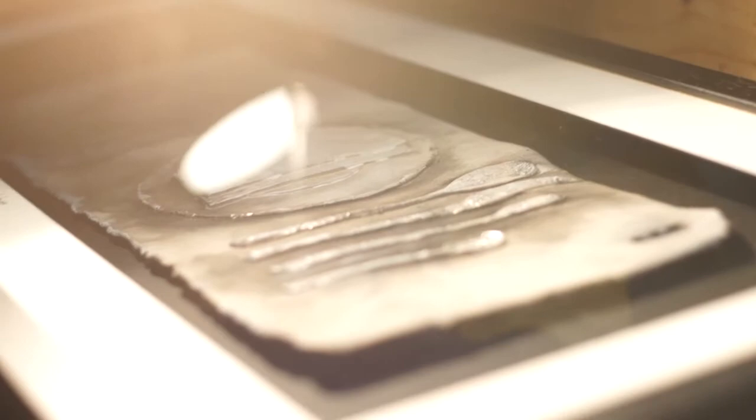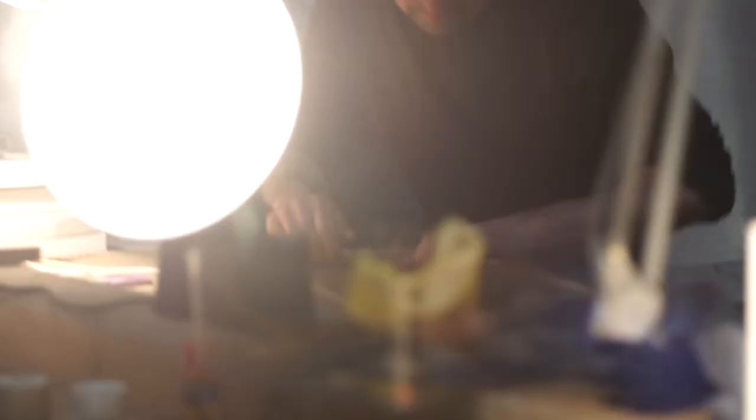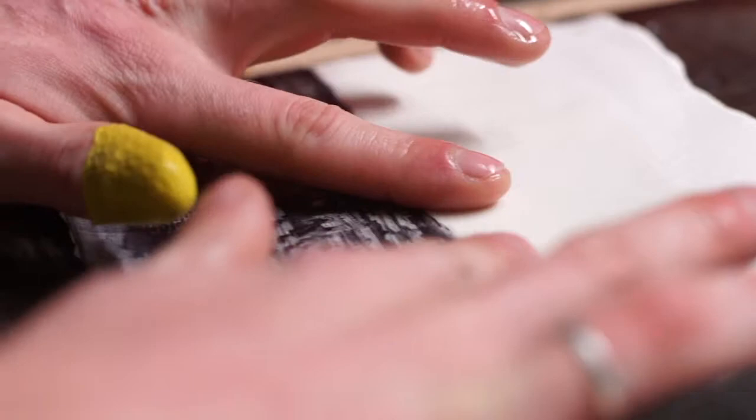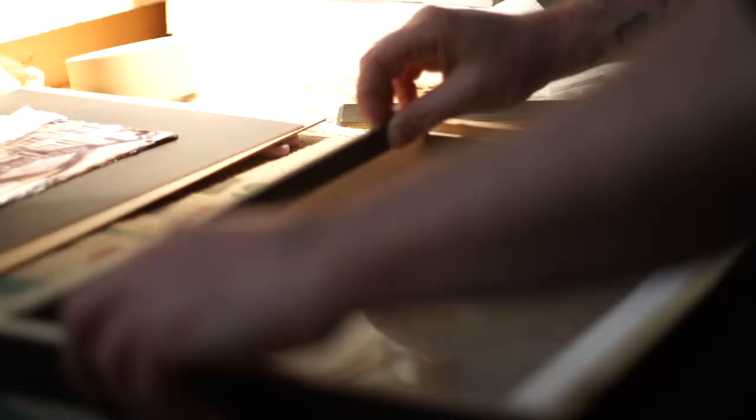The innovation comes in at a very simple level — it's about how we're using the material to present our final product. For hundreds of years people have been putting transfers and landscapes onto porcelain, so that element isn't actually new. But we found that the difference between presenting the drawing as just a print on paper compared to a print on a piece of porcelain that has that torn edge, that feels like linen — that completely different feel — was the innovative element.